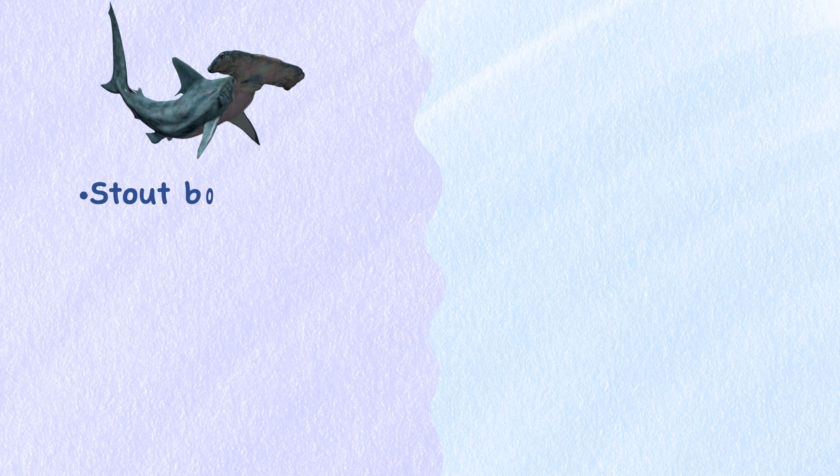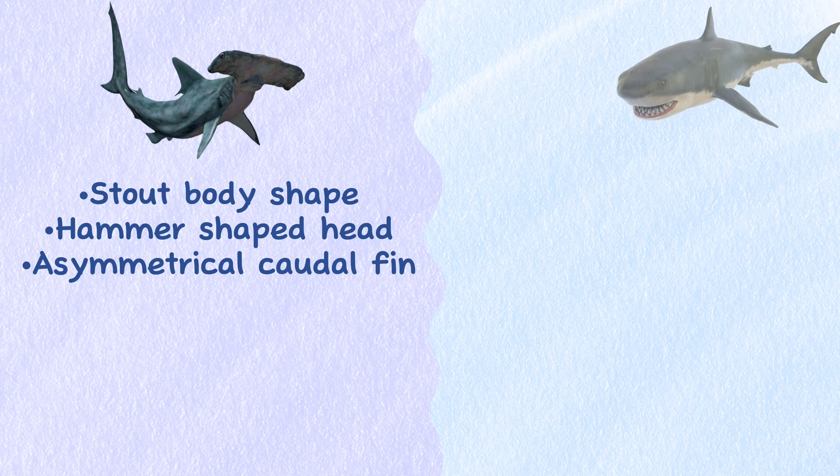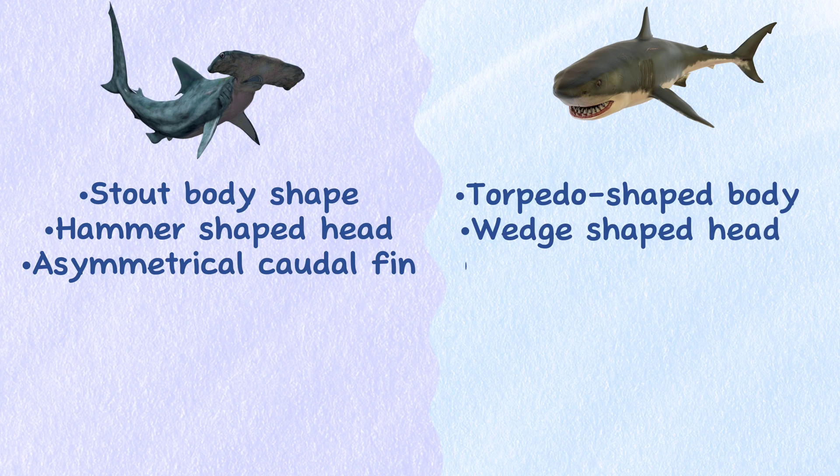Appearance. The Great Hammerhead Shark has a stout body shape with a hammer-shaped head and an asymmetrical caudal fin, while the Great White Shark has a torpedo-shaped body with a wedge-shaped head and a crescent-shaped tail.